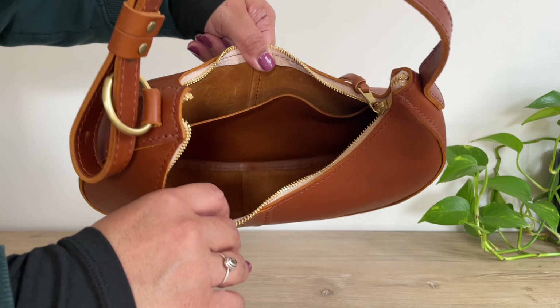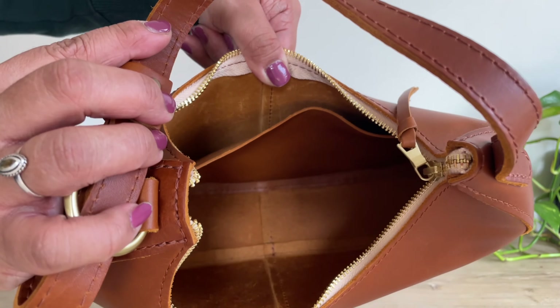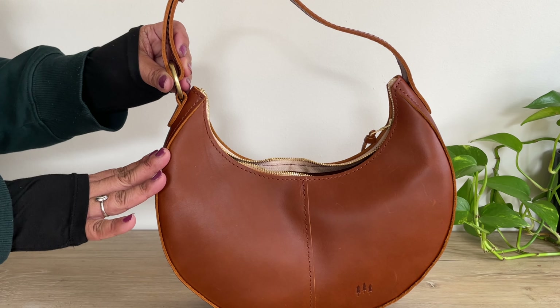Inside there's one big slip pocket and then just an open space. I want to move items from the bag I've been using into this beautiful bag, which will give you an idea of what it can hold.